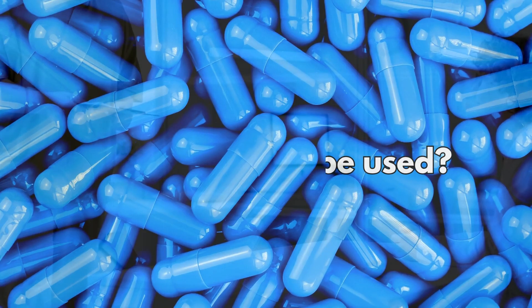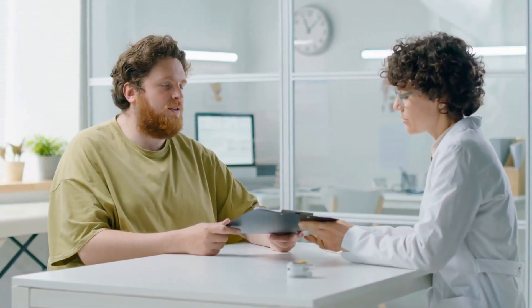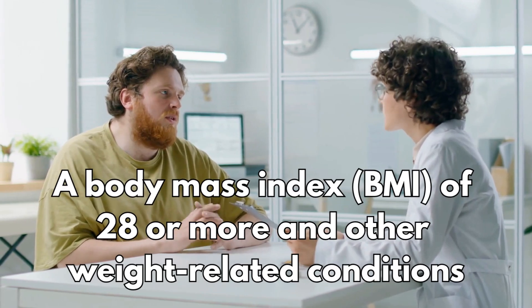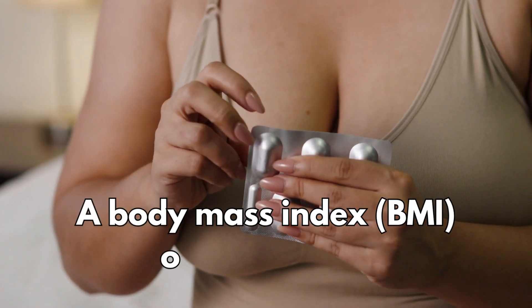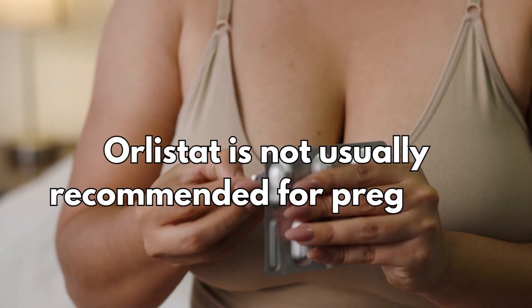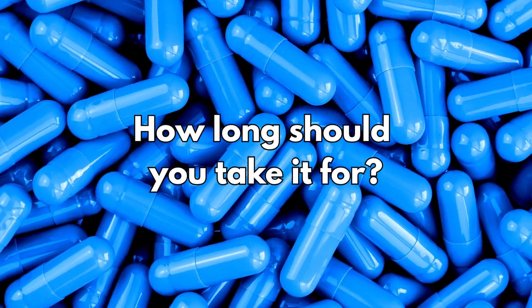So when should it be used? Orlistat will usually only be recommended if you've made a significant effort to lose weight through diet, exercise, or changing your lifestyle. Even then, Orlistat is only prescribed if you have either a body mass index of 28 or more and other weight-related conditions such as high blood pressure or type 2 diabetes, or a body mass index of 30 or more. Orlistat is not usually recommended for pregnant or breastfeeding women.